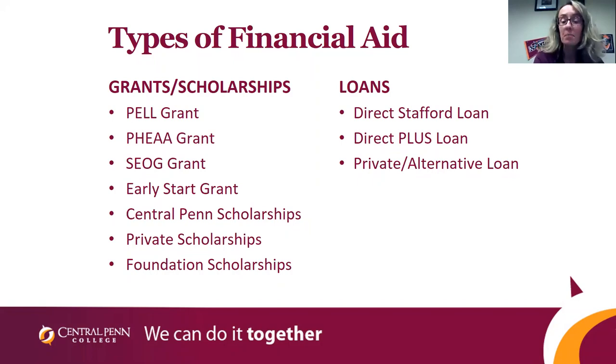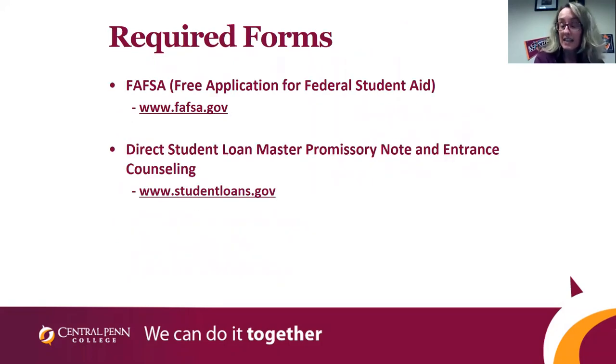To start the process, you will complete the FAFSA form. For those of you considering attending Central Penn in either January or April, you will be completing the 2020-2021 FAFSA form. For those considering us for summer and beyond, you'll be completing the 2021-22 FAFSA. Students considering us for winter or spring will use their 2018 taxes, and students considering us for summer and beyond will use their 2019 taxes. Most students at Central Penn do borrow student loans to help bring down the cost of the tuition bill, and you'd be completing your student loans at the website below.